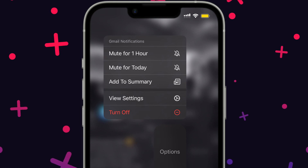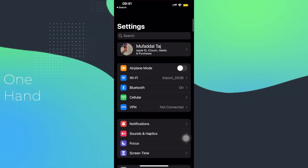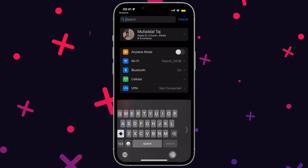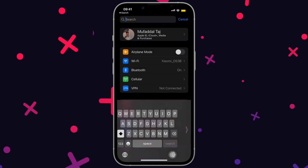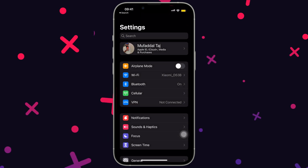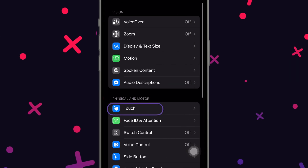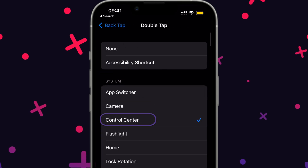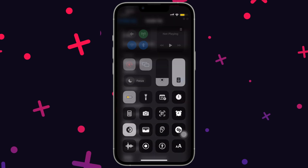When using your iPhone with one hand and reaching the control center is difficult, a much faster way is to head to settings, then accessibility and touch. Scroll down and tap on back tap. Choose double tap and set it to control center. Now simply back tap to access control center on your iPhone.